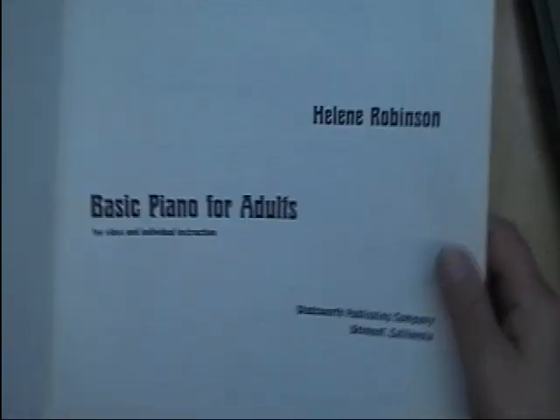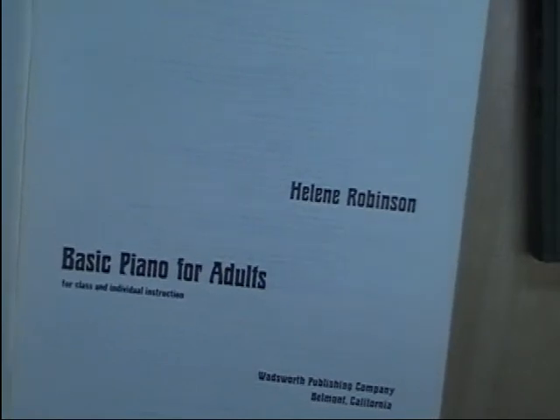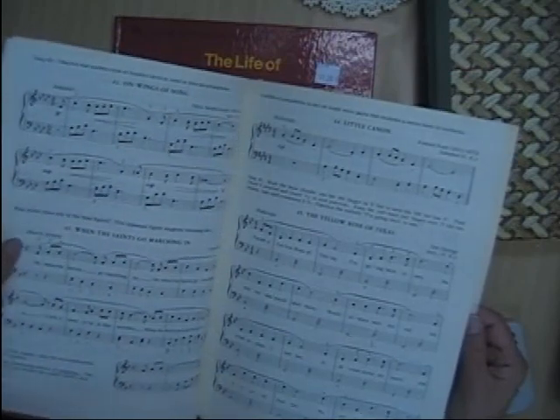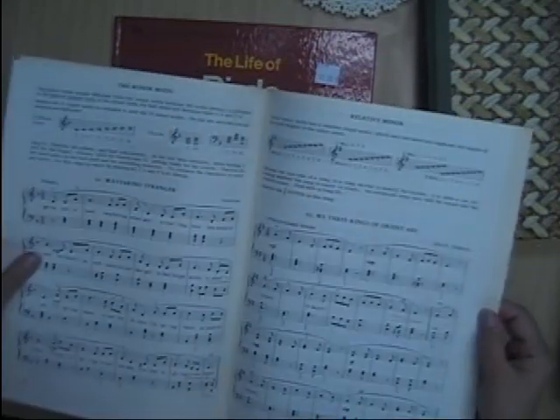This one was a dollar also — it was Basic Piano for Adults. I think this one is more on learning how to play the piano and all the chords. I recognize some of the songs in here too — 'When the Saints Go Marching In', 'Yellow Rose of Texas'. So that was another song book.